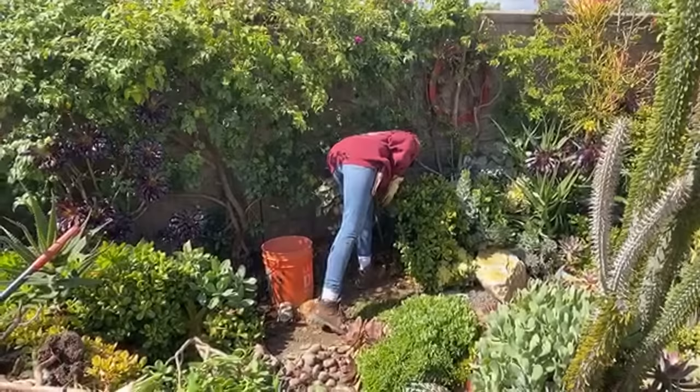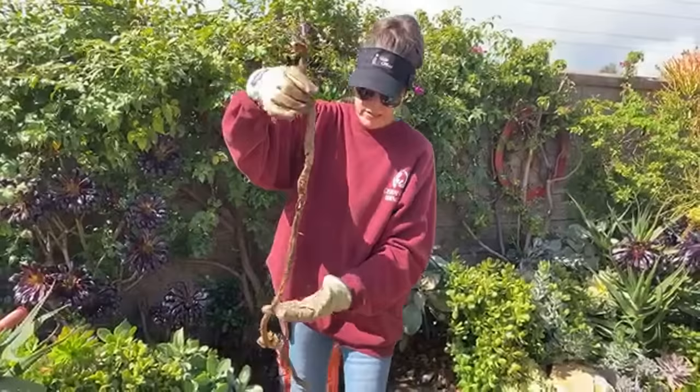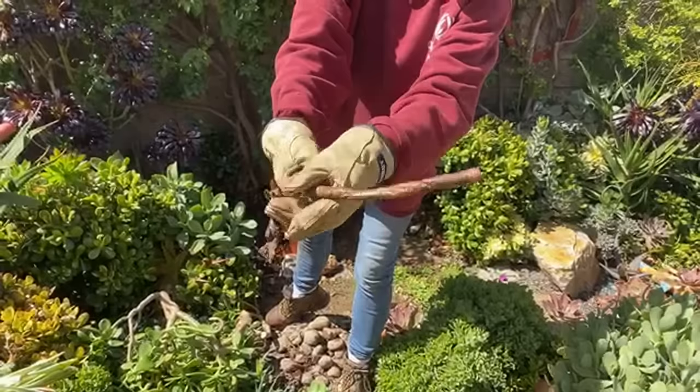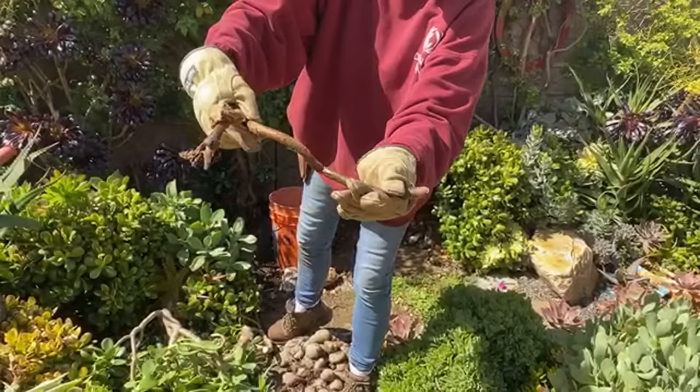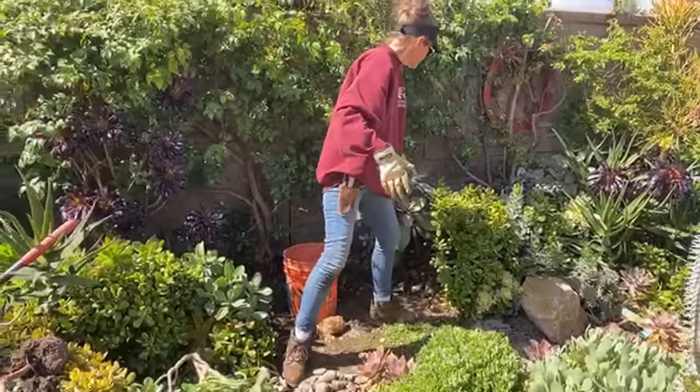Oh, what a hot mess — look at that. This is classic rot. I think this may have been an aeonium once, but it's squishy — like a limp, mushy plant. This is a plant that rotted and it is toast. No redemption for that.